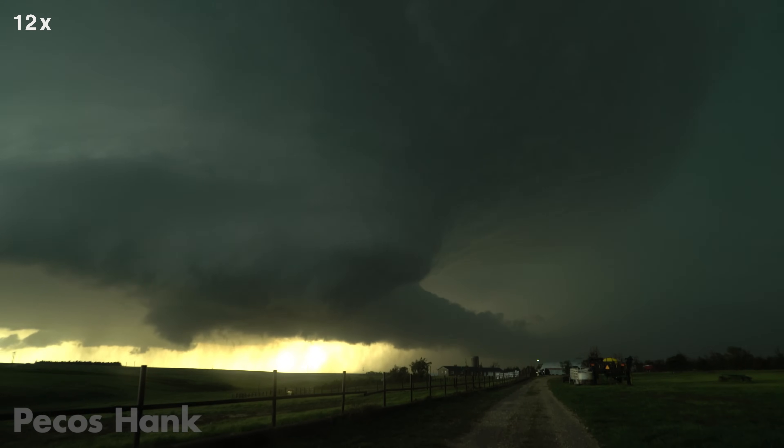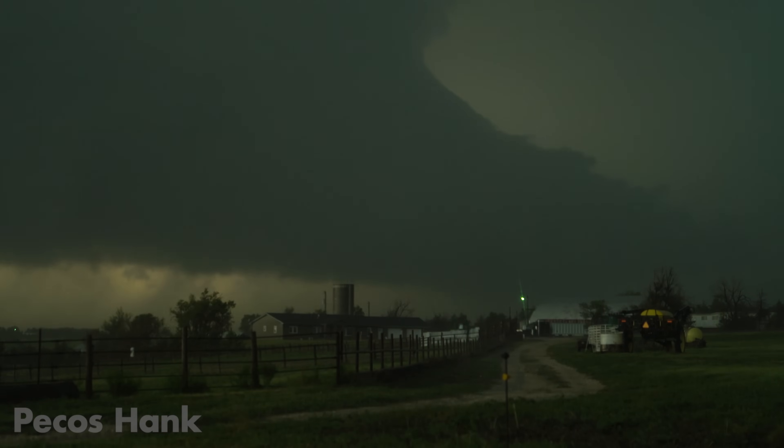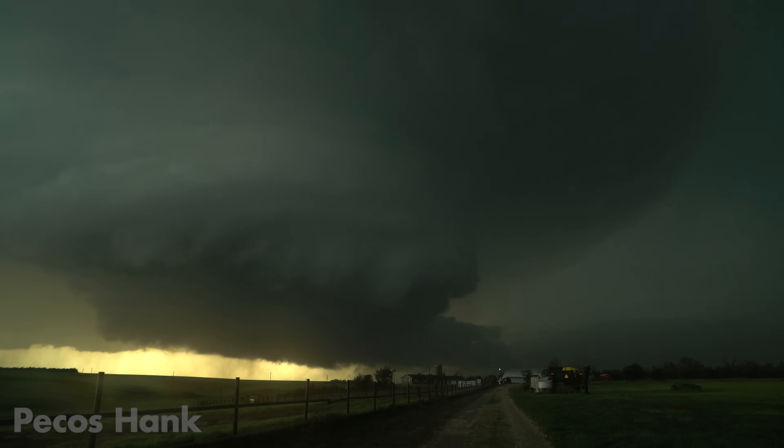Unreal sci-fi structure and a beautiful greenish hue presented this wind-sculpted masterpiece. The cell motion was almost stationary and the hovering mesocyclone resembled an alien mothership UFO. Perhaps it was.